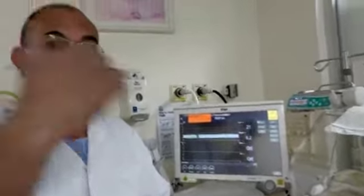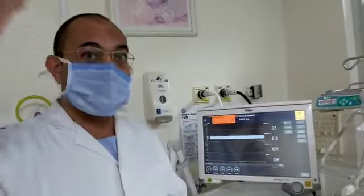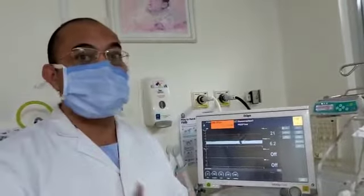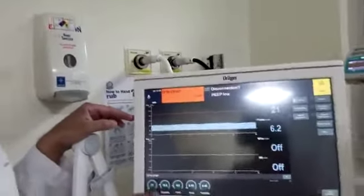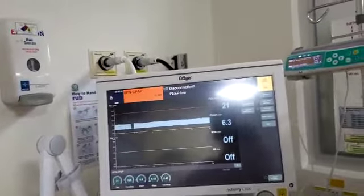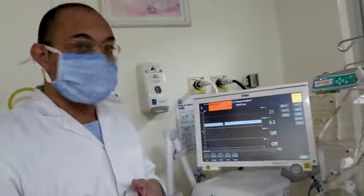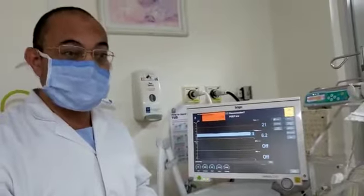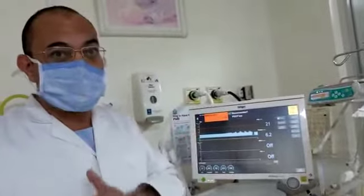The baby was on conventional mechanical ventilation, then shifted to high frequency. It was a stormy course. After that the baby was successfully weaned from high frequency to conventional ventilation and then placed on non-invasive support. Unfortunately, over the last two days the baby started to have apnea associated with bradycardia, circulatory insufficiency, and desaturation — we call this ABCD: Apnea, Bradycardia, Circulatory insufficiency, and Desaturation.